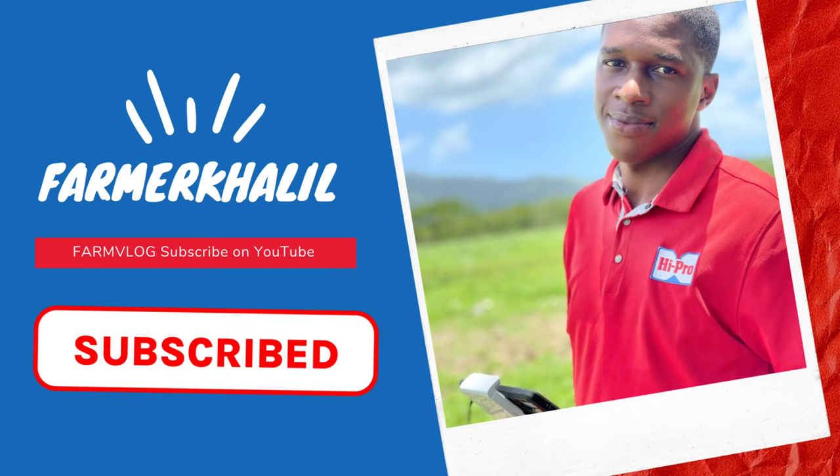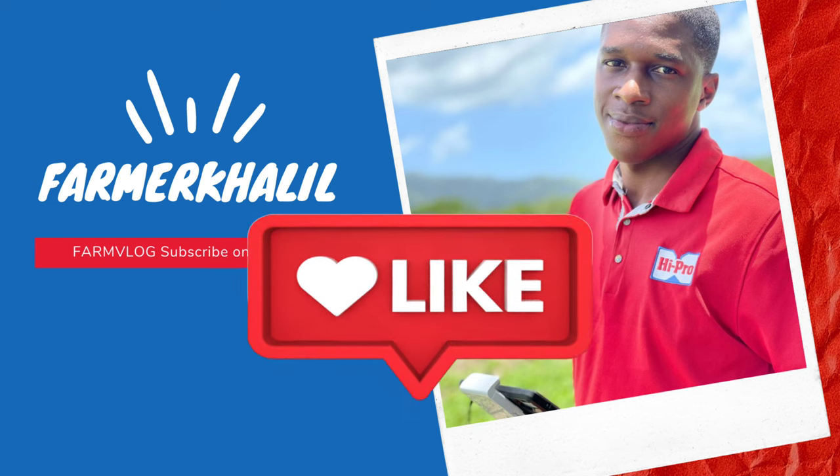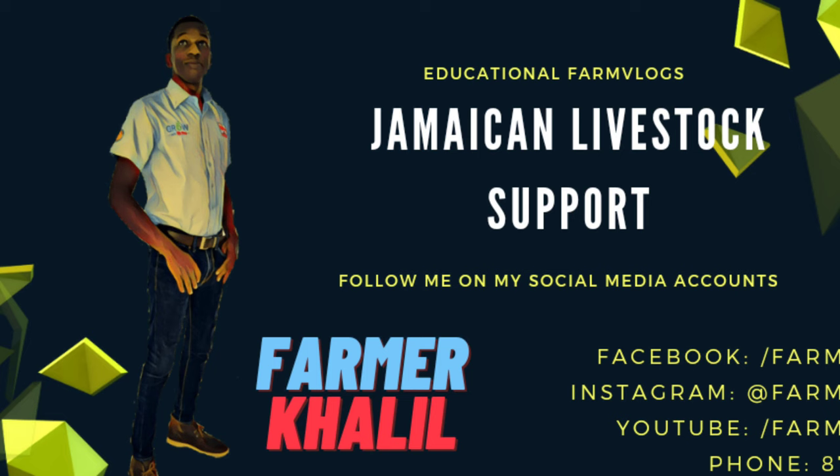Hey guys, don't forget to subscribe to my YouTube channel. Thank you so much for the continuous support and suggestions. Today's vlog we're back looking at artificial insemination in small ruminants under the National Small Ruminant Genetic Improvement Program.